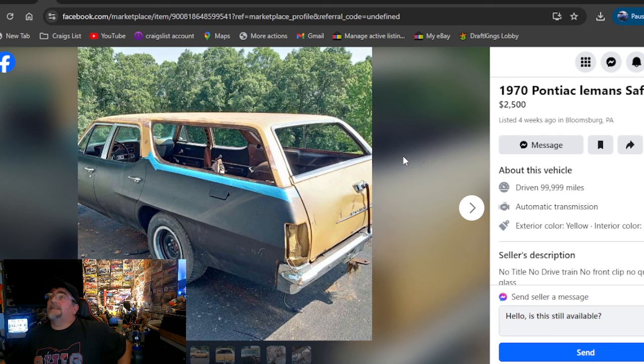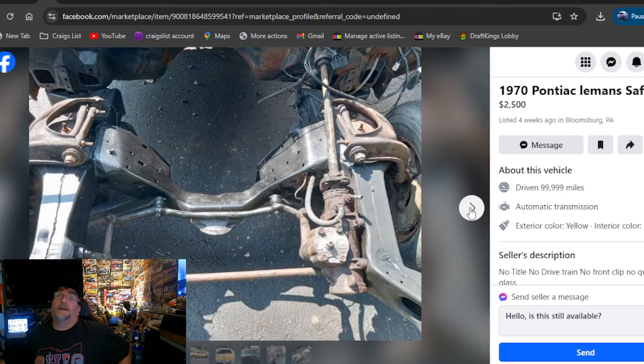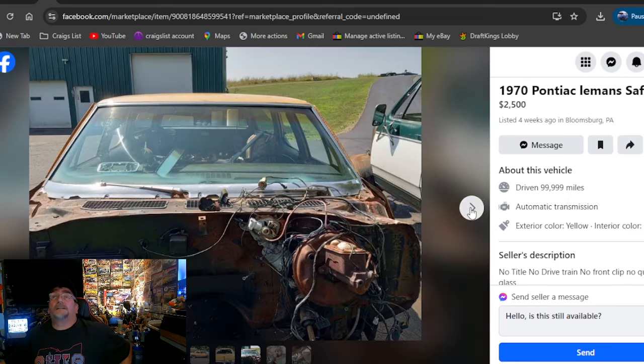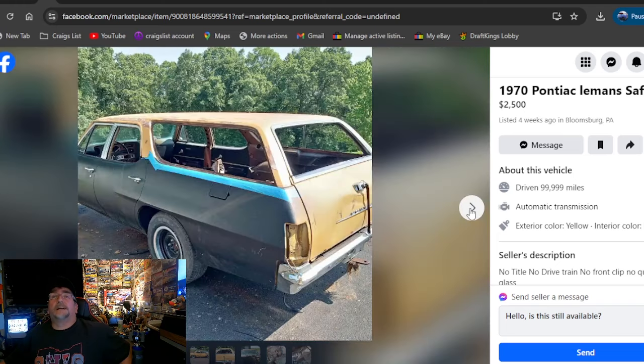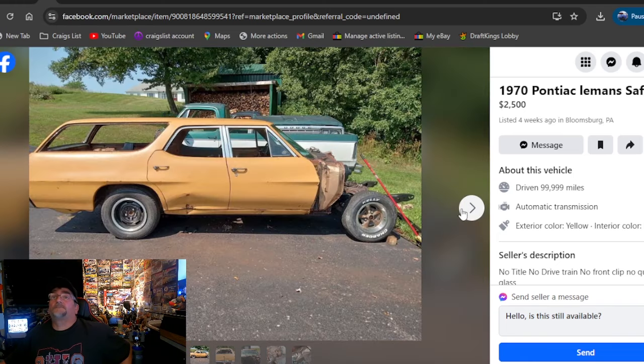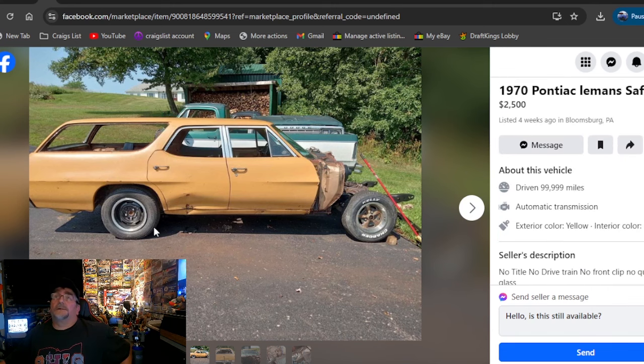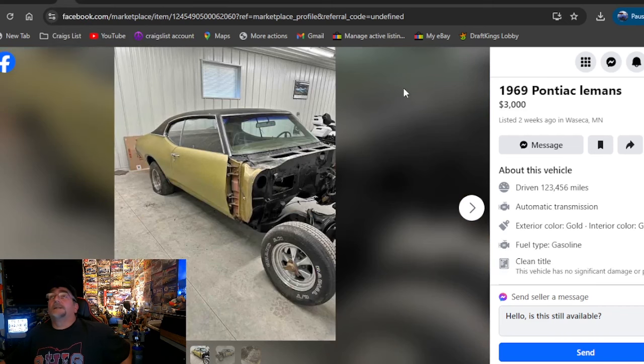1970 Pontiac Le Mans Safari. $2,500, listed four weeks ago, PA. We didn't find many cars in this search today — this is a very expensive car to try to get, whether it be a Tempest, Le Mans, or GTO obviously. It's got a Chevy Rally on the back and a Pontiac Rally on the front. No title. So how is it worth $2,500? I don't know. Maybe it's a good derby car.